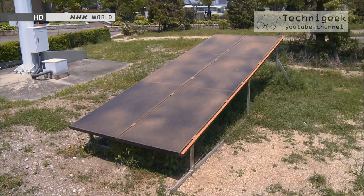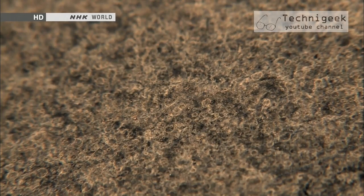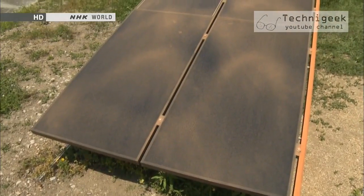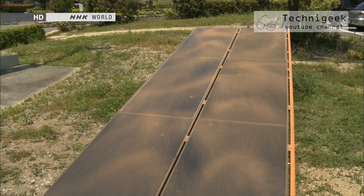These solar panels look particularly dirty, don't they? They're covered with sand dust. In certain regions there's much concern over dust and dirt, causing the already low efficiency of solar panels to drop even further.